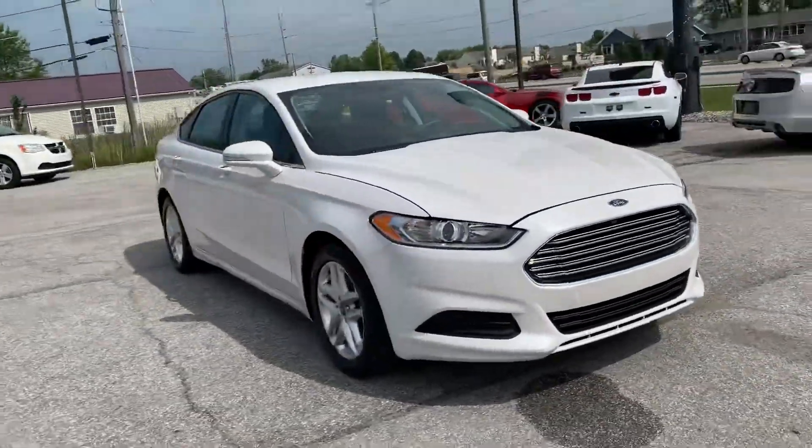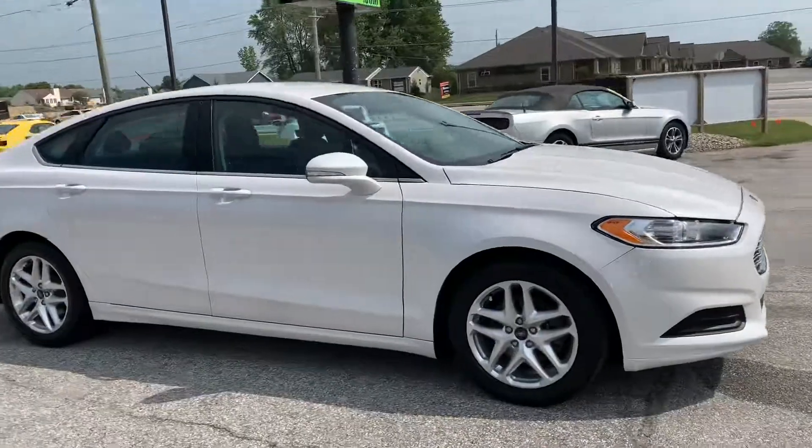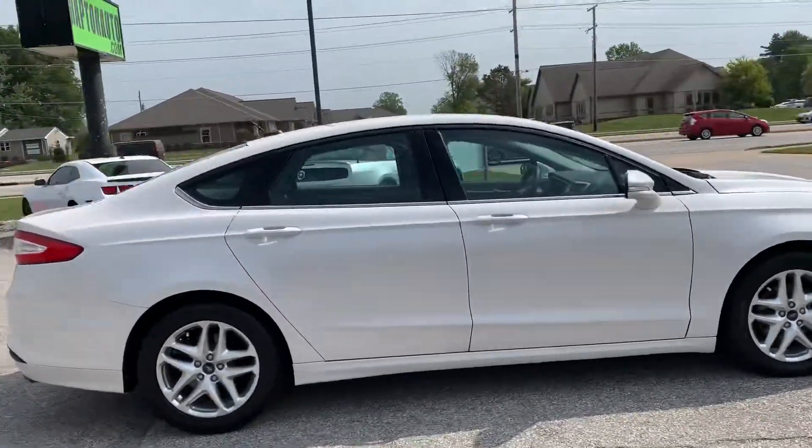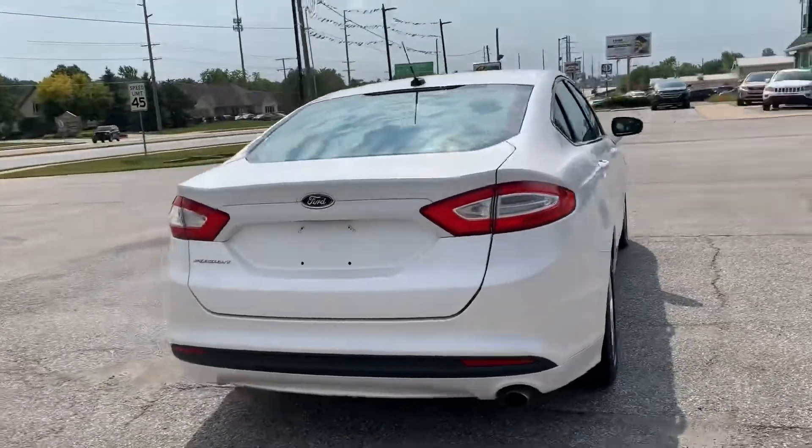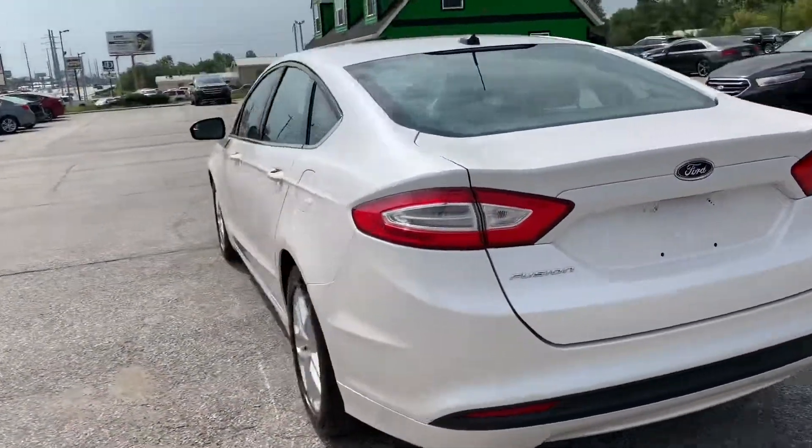Hi, here at Raptor Automotive, we've got a 2013 Ford Fusion. This one's got alloy wheels and keyless entry.